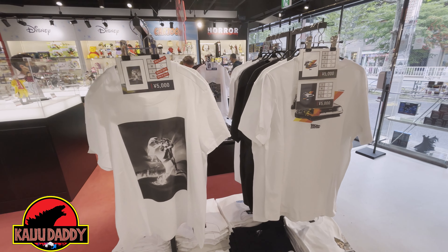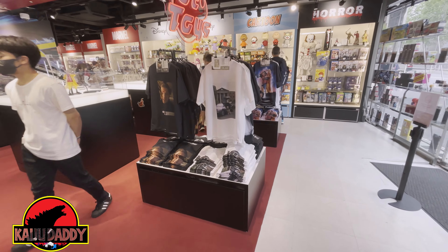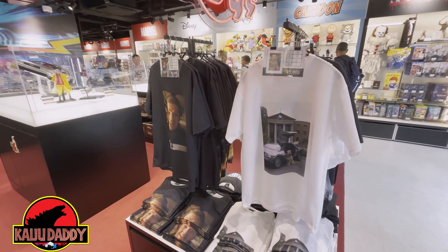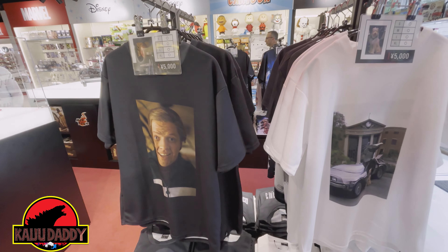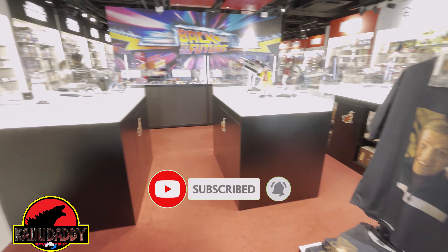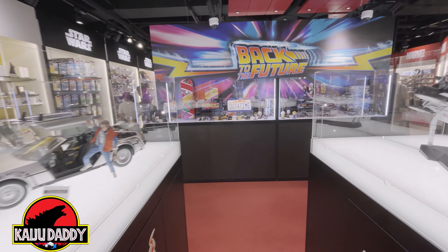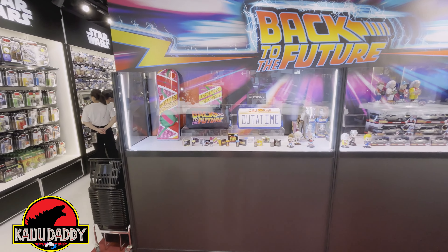Some more t-shirts here — that black and white one is mostly sold out. This Biff shirt is the one I won; on the reverse it has 'Back to the Future' written in Japanese, which is pretty cool. If you're not a subscriber, please subscribe if you're enjoying the video.